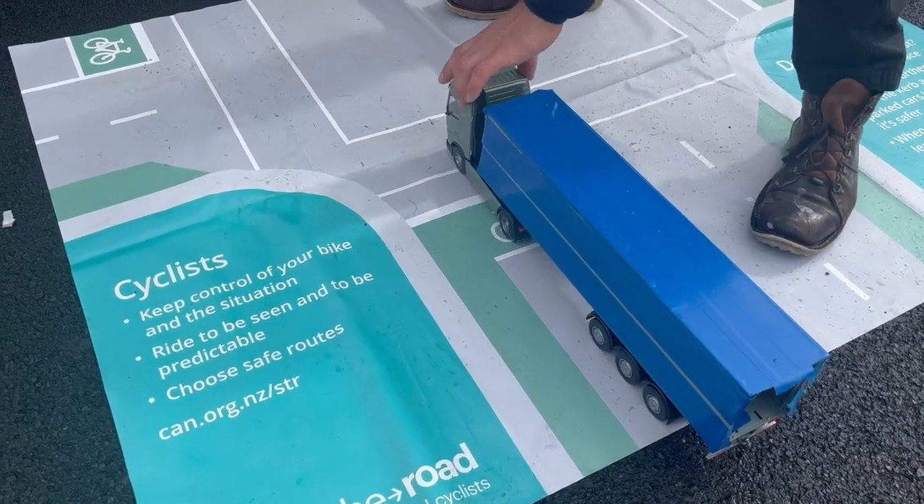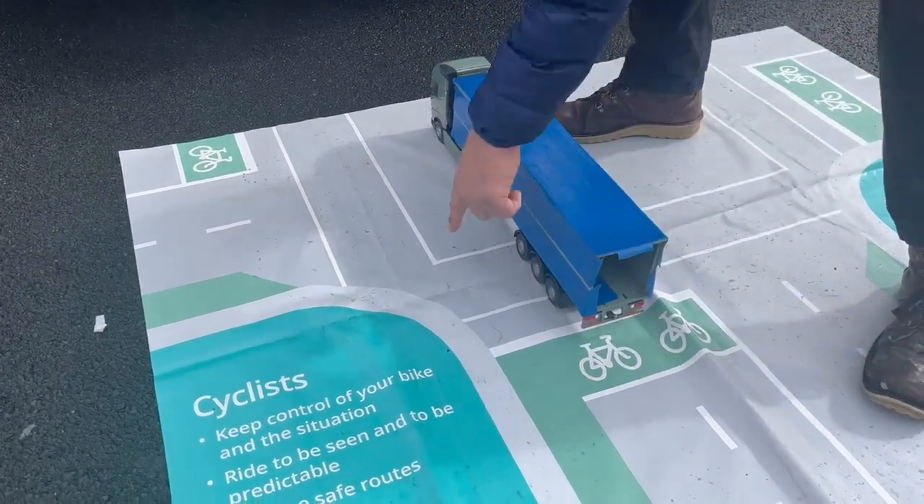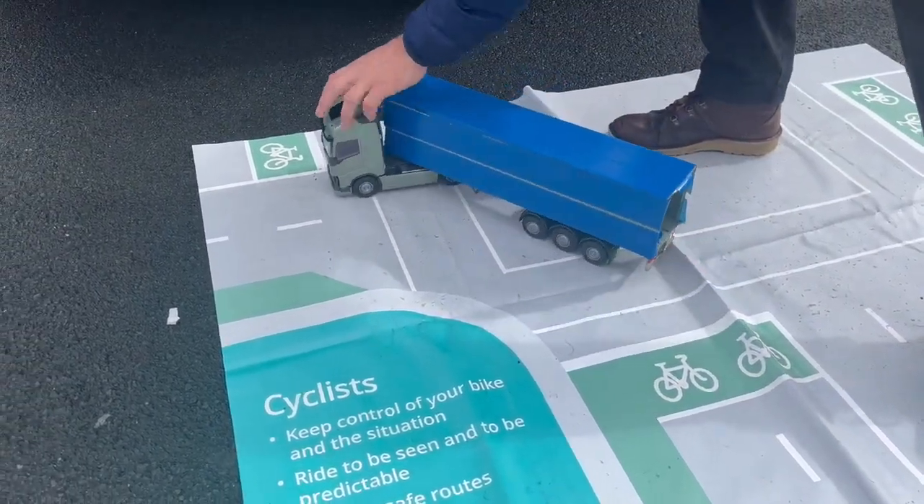Here we are being shown how a truck turns. Although it looks like it is driving straight ahead, trucks make very late turns, often causing accidents with pedestrians and cyclists.